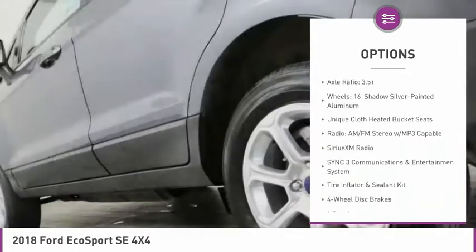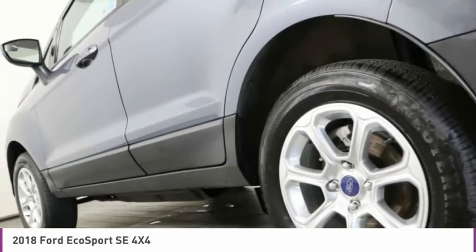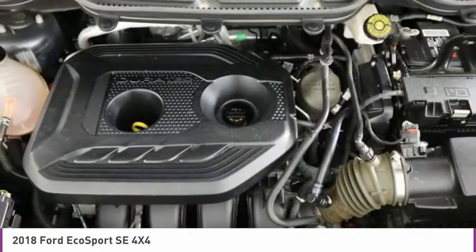Front wheel independent suspension, four wheel disc brakes, heated front seats, low tire pressure warning, and power windows.